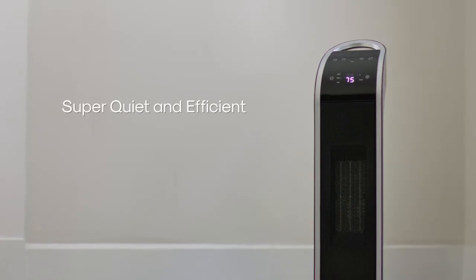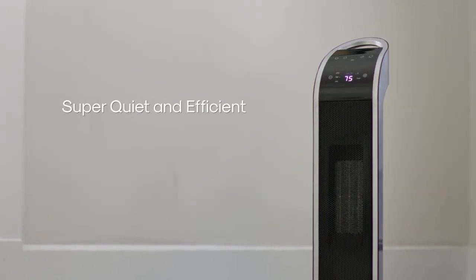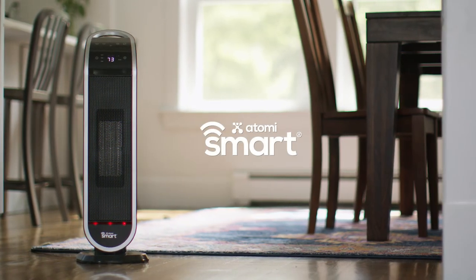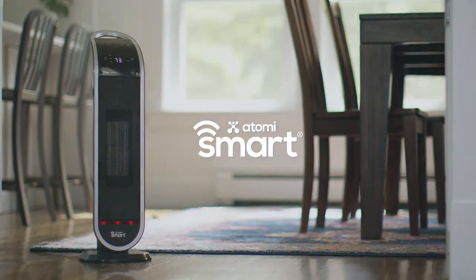The powerful, yet whisper-quiet heater quickly heats up using its ceramic heating technology. The Atomi Smart Wi-Fi Tower Heater — the smart and safe way to keep your rooms warm.